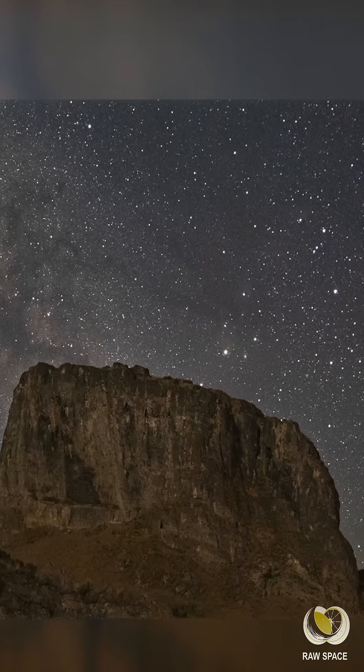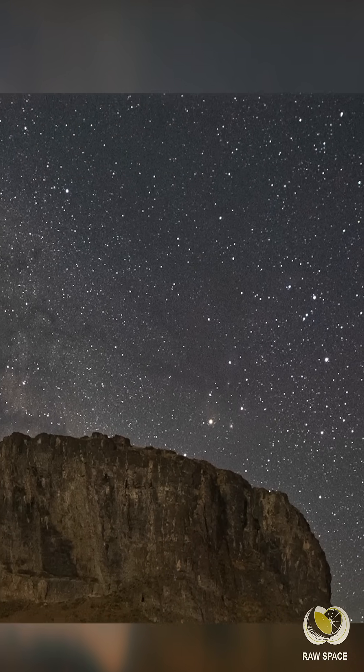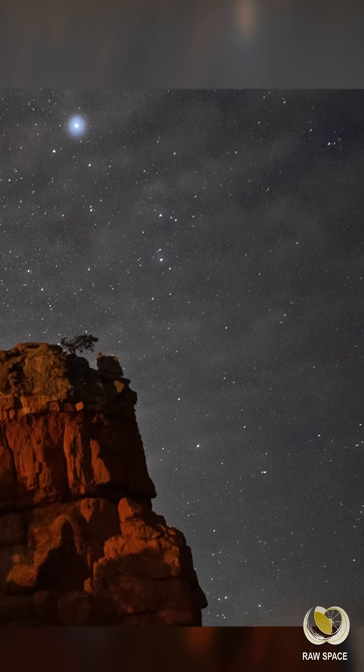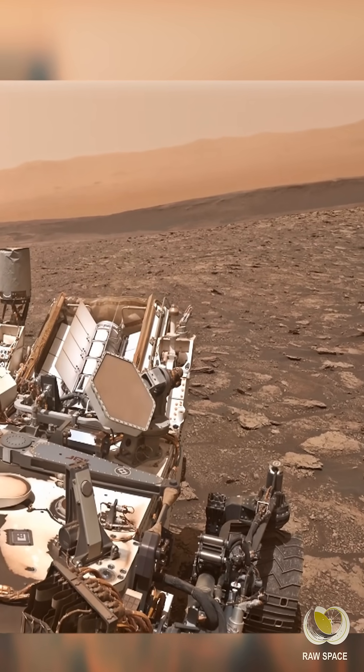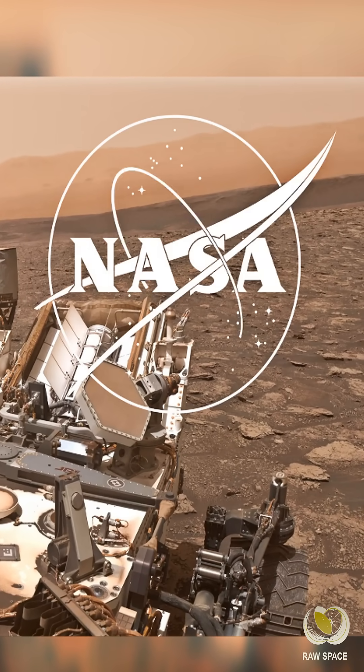If you were lying on Mars on a clear night, the sky would likely remind you of our sky on Earth, especially in the darkest places like remote deserts or mountaintops. Each image they send back reveals a little bit more about the red planet.